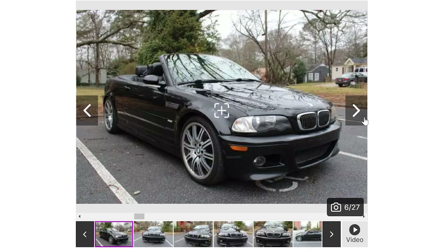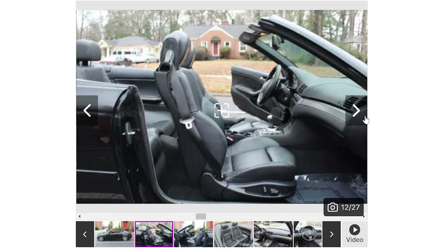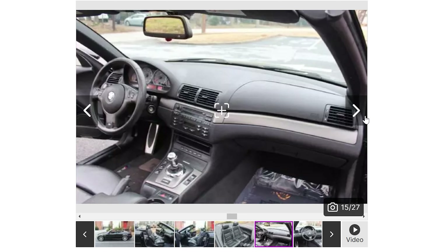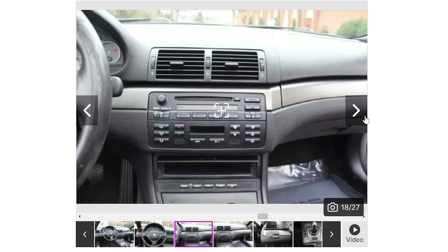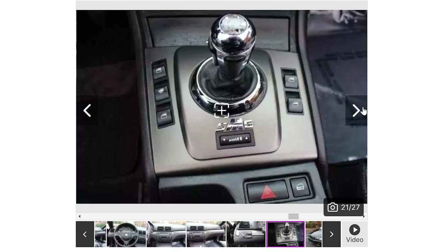Here is another E46 M3 - this is a convertible, a 2004 with 129,000 miles and they want $9,990. Has the SMG transmission. It's a convertible so it's a four-seater, and typically you're going to find these are on the cheaper spectrum of the M3 world. Obviously the high end being the two-door coupes with a manual six-speed. This is the base spec and it's got some wear - like the steering wheel wear is pretty common.